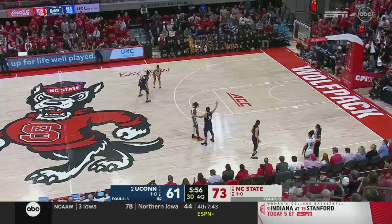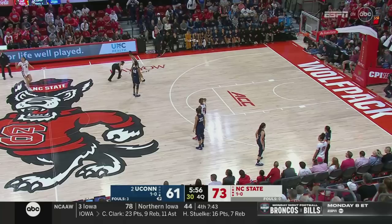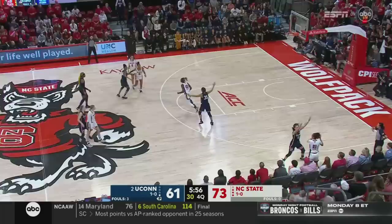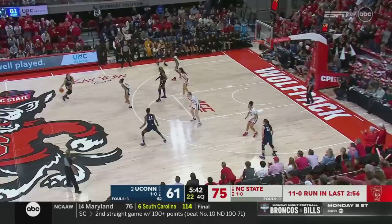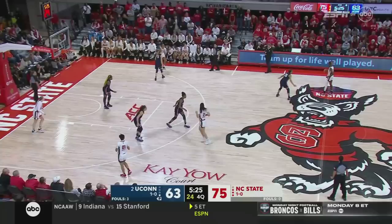Foul number four on Paige Beckers. Beckers was getting an explanation from the official on that call, feeling that James owned the spot. Here's Rivers — gets free and lays it in. 27 for Sanaya Rivers. An 11-0 NC State run. Edwards deep catch and spins it in — that ends the run. Can Connecticut get stops now? That's been the big question all game long. NC State shooting 54%, doing a great job getting good looks and converting — even converting tough looks. The only thing they've struggled with at times on the offensive end is turnovers.